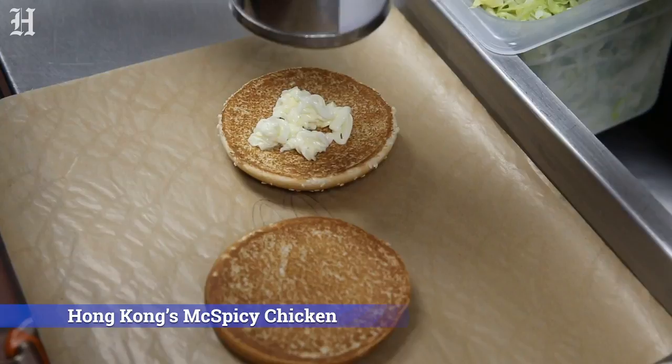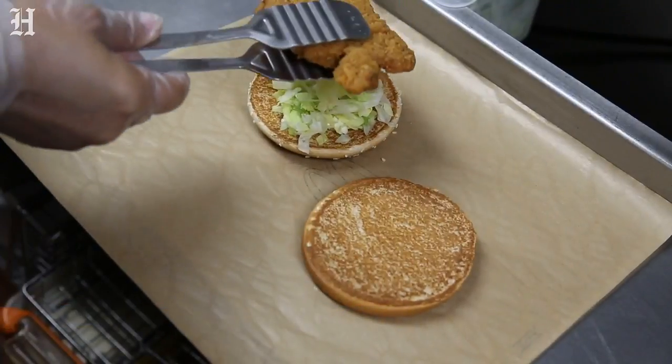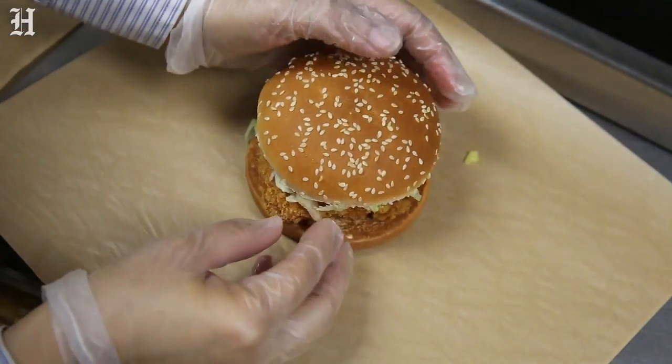We also have a chicken sandwich — an item that they serve in Hong Kong. It's the McSpicy chicken. It's like the crispy chicken sandwich that you would have seen, except that it uses spices that are common in Hong Kong.